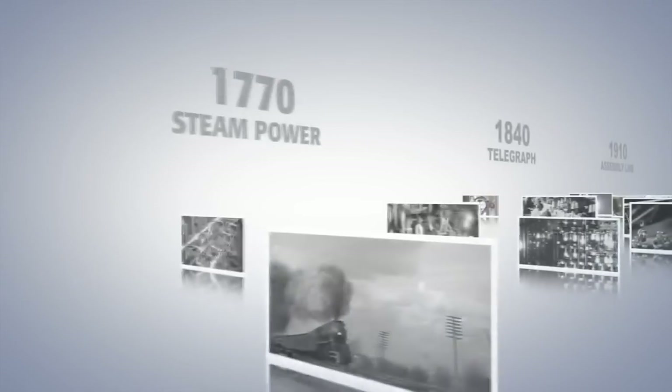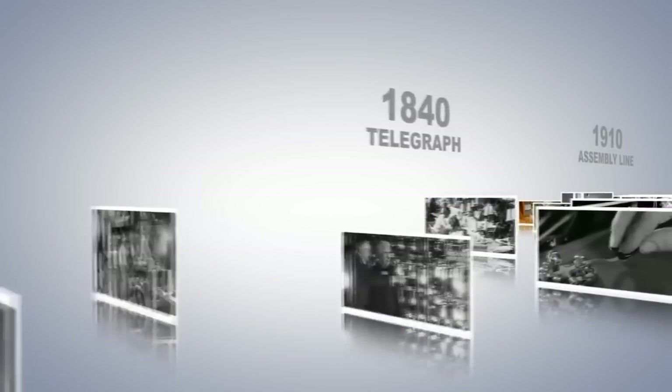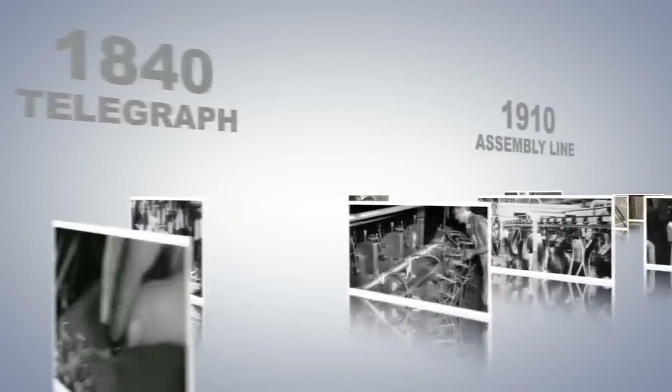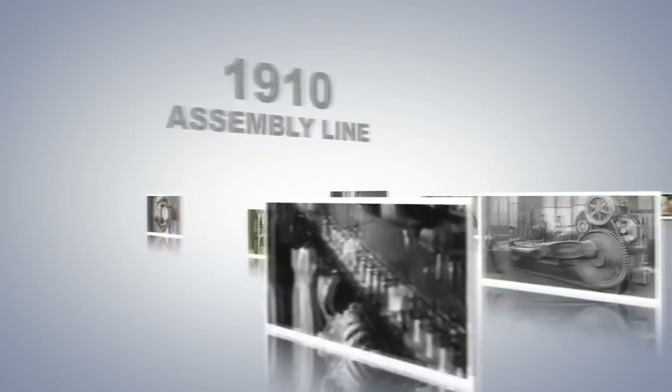Looking back in history, the first industrial revolution mechanized manufacturing. Engine-driven steel machines replaced slow, piecemeal manual labor, delivering vastly more work with repeatable quality.